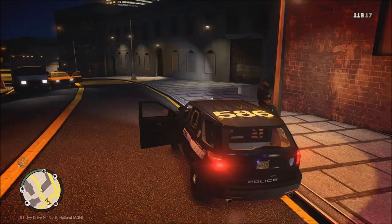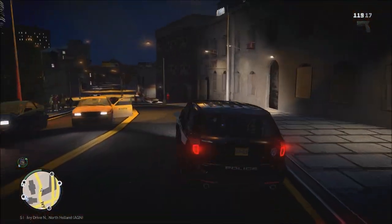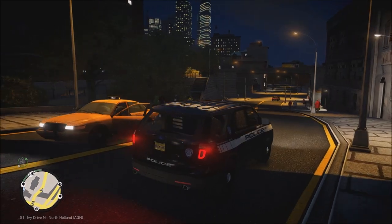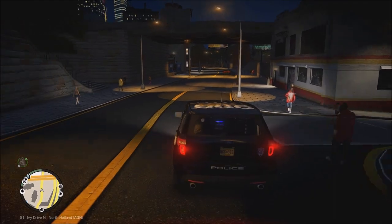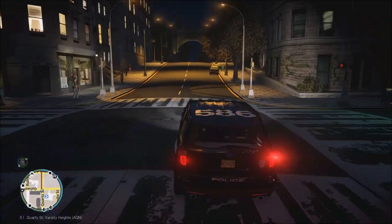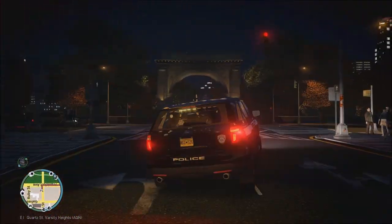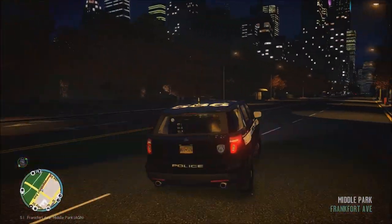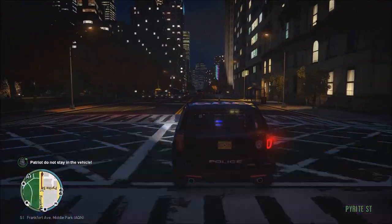We're going to be headed on our way to go get new armor and a medkit and get back out on patrol. 1-K29, go ahead and show me back 10-8. 1-K29, we're going to be en route. We've got a report of a stabbing in progress on Frankfurt Avenue, which we're on Frankfurt turning now. K9 will probably be deployed here.